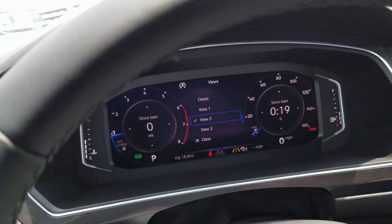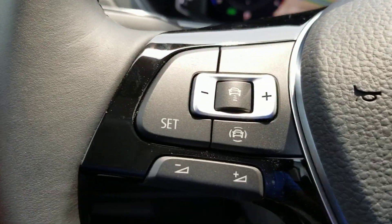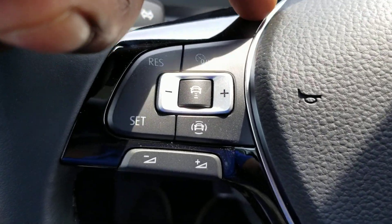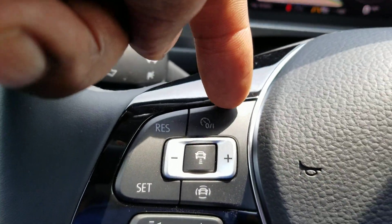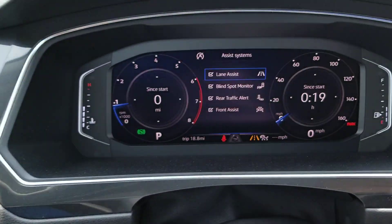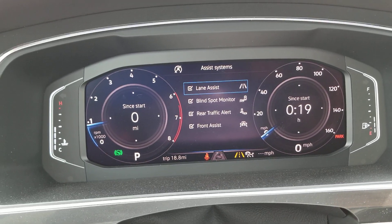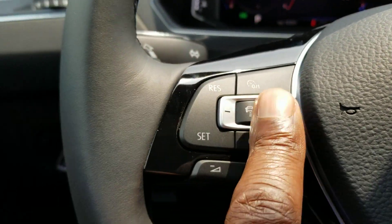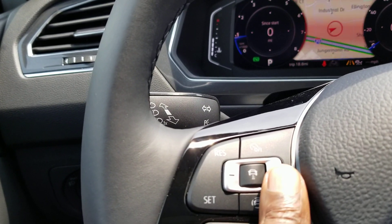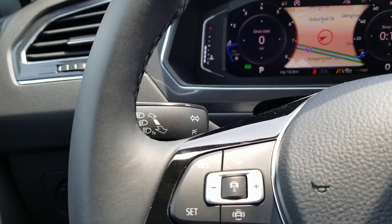This also has the typical flat-bottom leather-wrapped steering wheel that Volkswagen does now, with cruise control functionality. Cruise control on and off is this little button right here, and you have your resume and set. Your assist systems include lane assist, blind spot monitoring, rear traffic alert, and front assist, all standard. Cruise control plus or minus lets you set your speed — touching and holding does it in five mile-per-hour increments, or tapping does it in one mile-per-hour increments.